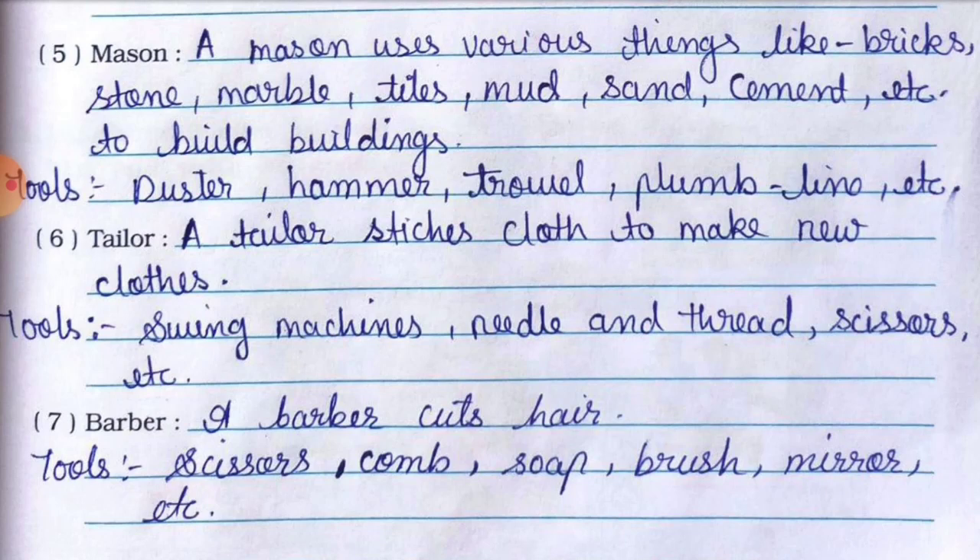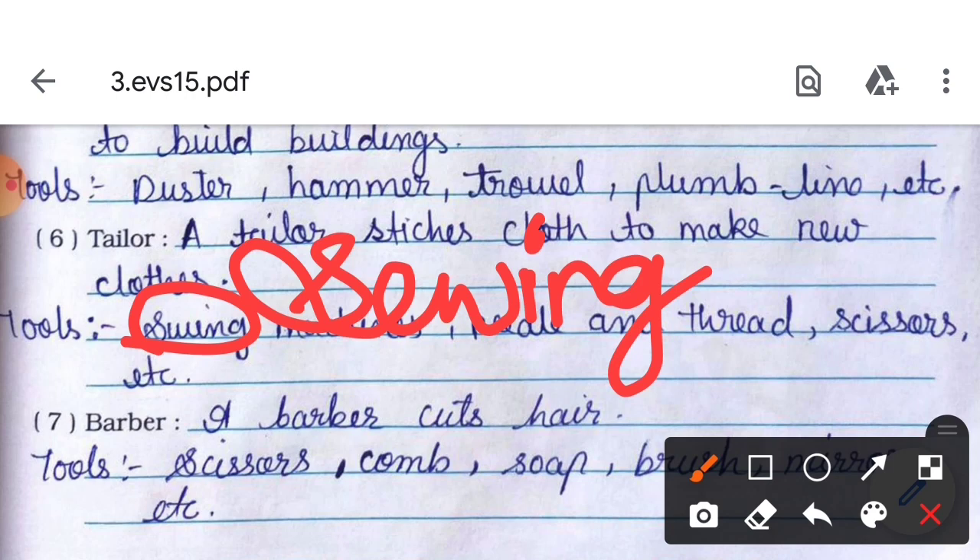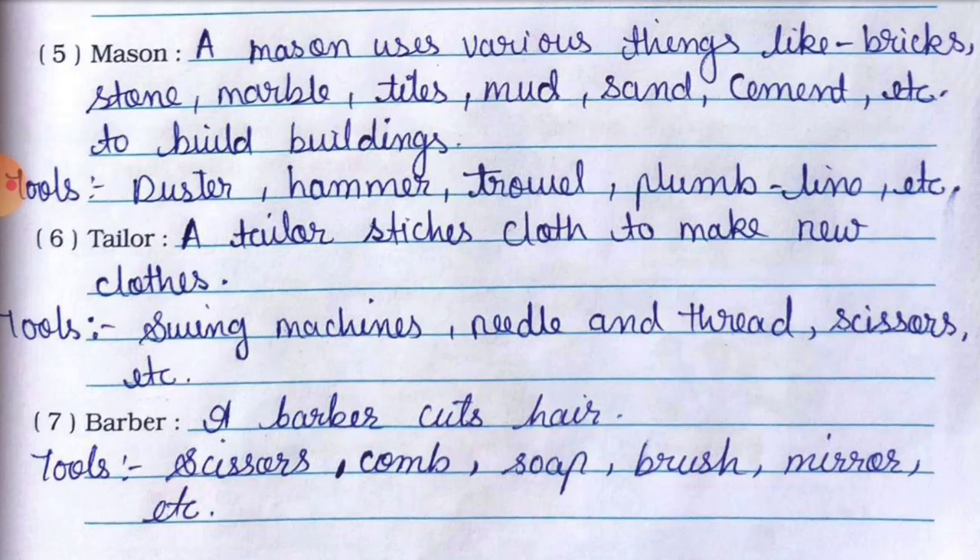Number six is tailor. A tailor stitches cloth to make new clothes. Tools used by a tailor: sewing machine — note: the correct spelling is S-E-W-I-N-G — needle and thread, scissors, etc. Ye saare cheeze tailor use karta hai.